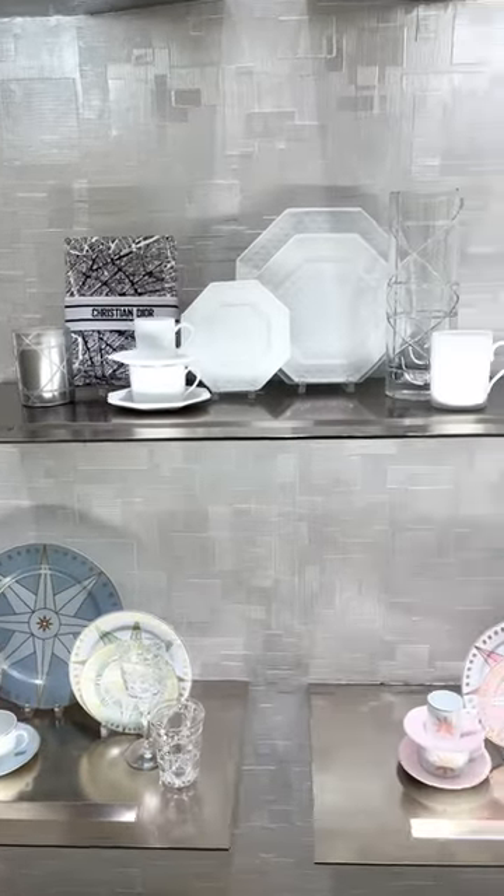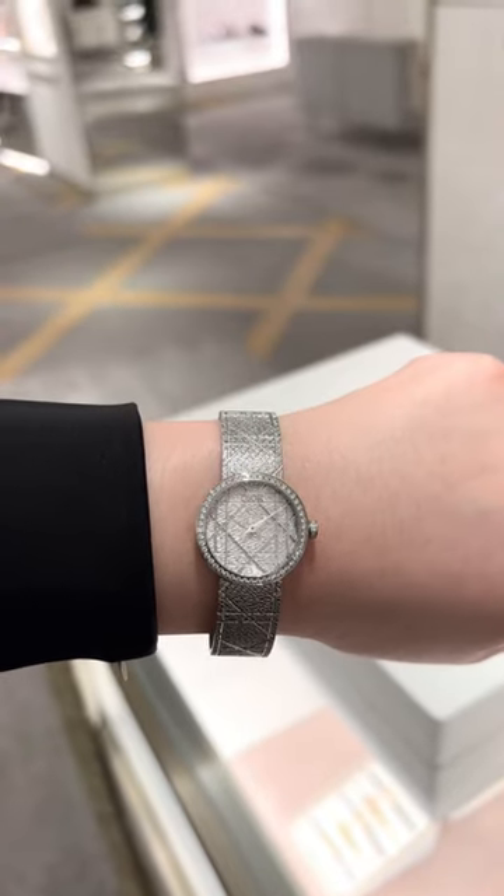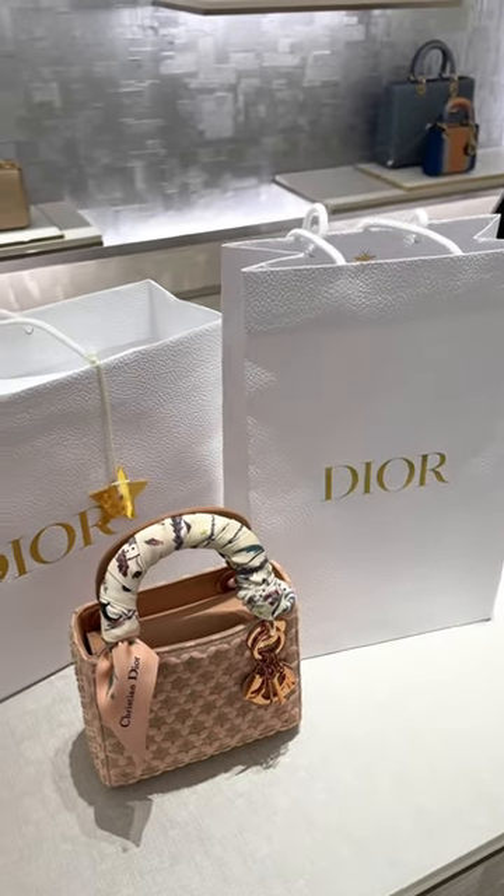Then we had the Dior Rose Devon Maison collection — I love the plates and the teacup. New Dior watch, and stay tuned for my unboxing. My shopping vlog is in my bio.